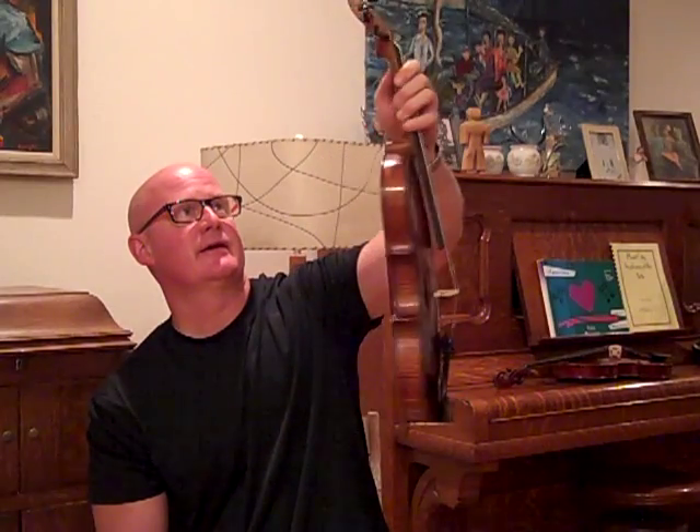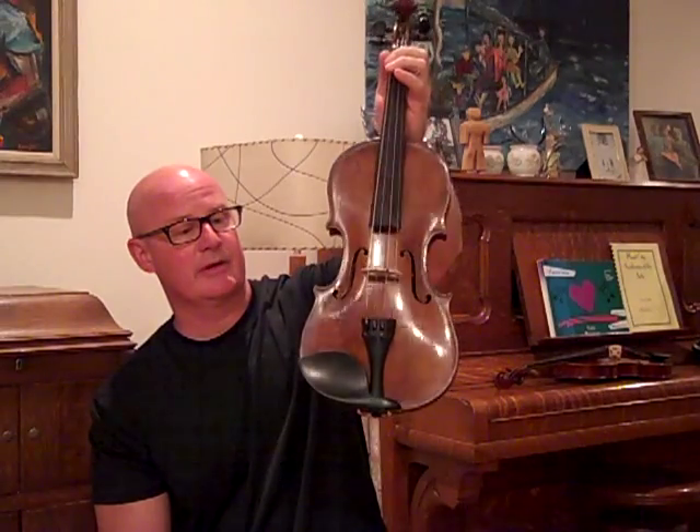Anyway, this violin won't last long because I don't get many of these. I picked this up a couple of weeks ago and it's a really beautiful little instrument.